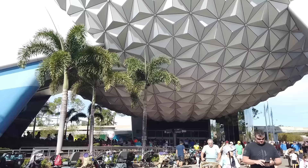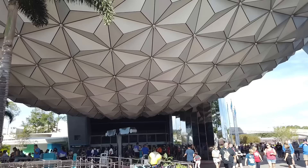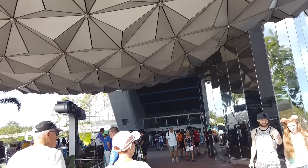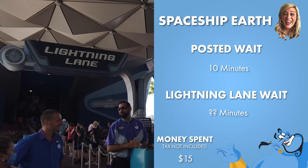The next attraction on my list is Spaceship Earth — the classic story of communication, as narrated by old Deuteronomy herself, inside Spaceship Earth. This is a slow-moving family ride, anybody can enjoy it, and it's kind of the last of the OG vibe of Epcot. It's certainly the only attraction left that harkens back to what Epcot was like when it first opened in the 80s. Right now it's supposed to be a 10-minute wait, but of course we are going through the Lightning Lane.